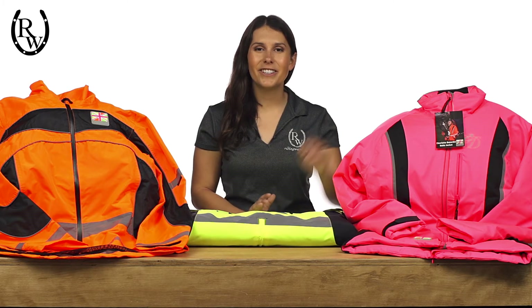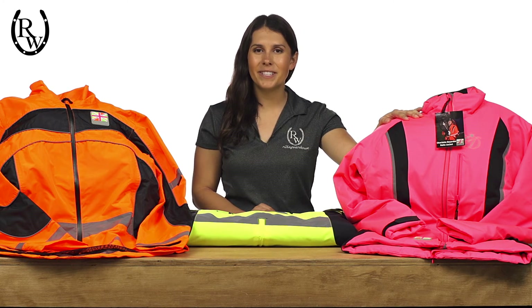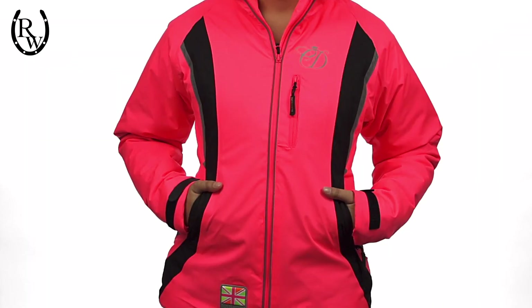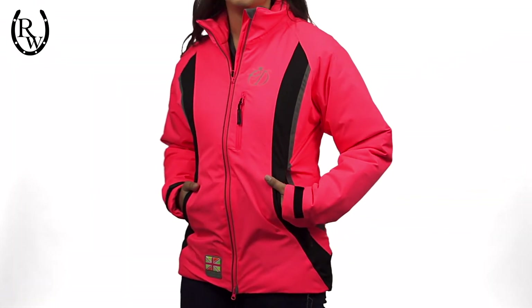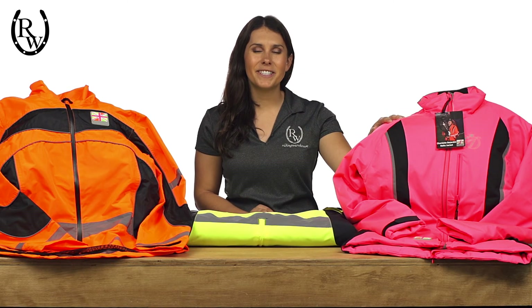Finally, we are proud to carry the Charlotte Dujardin Volt waterproof jacket. Endorsed by the Olympian herself, this jacket pushes the possibilities of high visibility design. Laser technology minimizes the seams, ensuring that this high visibility jacket is 100% waterproof and breathable. Complex and meticulous in detail, the Volt flatters the silhouette and will earn you compliments wherever you go.